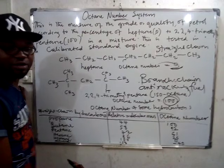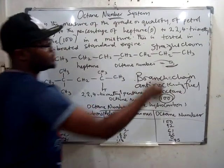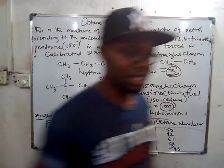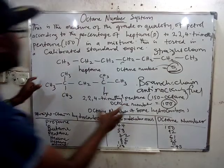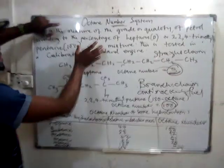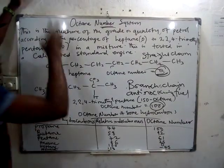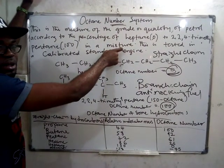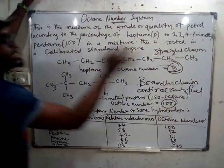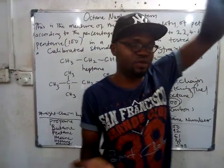The fuel with a high octane number, around 100 or thereabouts, is very good for the engine, whereas the one with a low octane number is bad for your engine. So the octane number is simply the measurement of quality, calculated by checking the percentage of 2,2,4-trimethylpentane in a mixture of fuel. It is tested in a calibrated standard engine, and it is measured from 100 down to below zero.